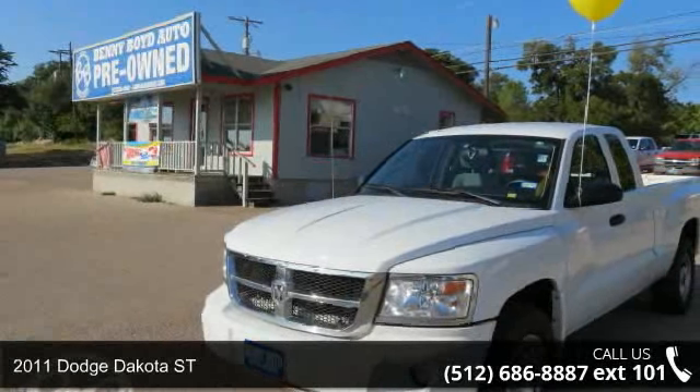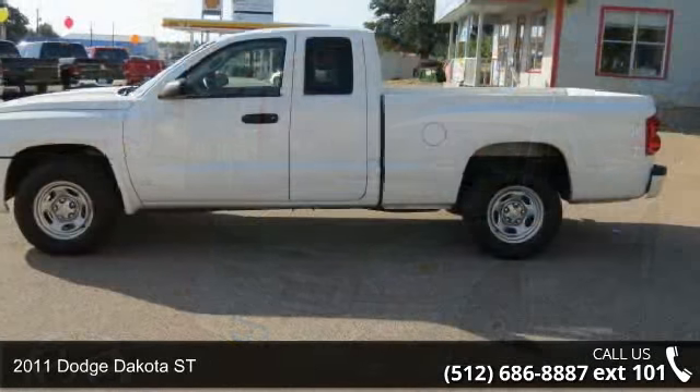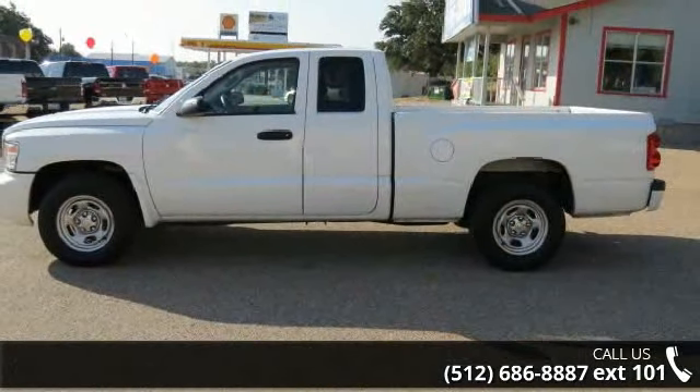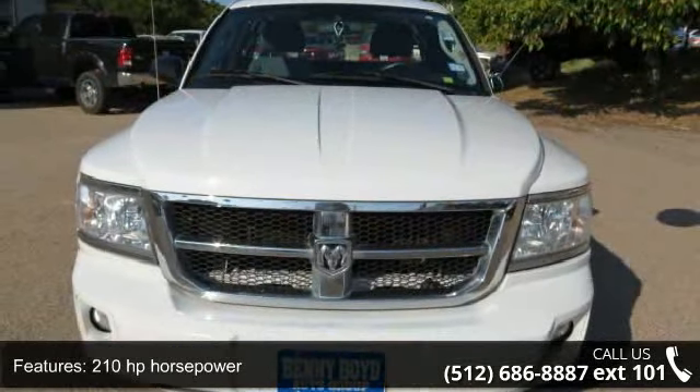Step into the 2011 Dodge Dakota Street. If you are looking for a first-rate auto, this one could be yours today. This vehicle comes with a reliable 6-cylinder engine connected to a smooth-shifting automatic transmission.